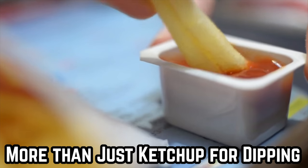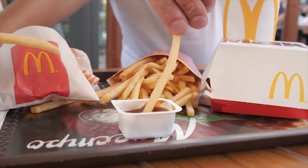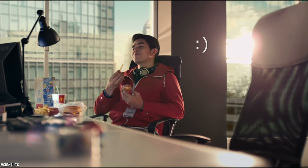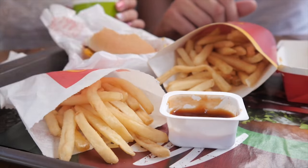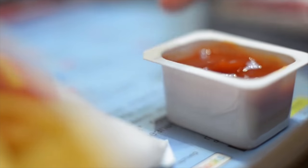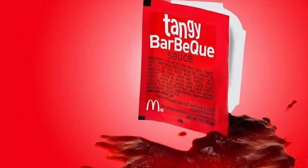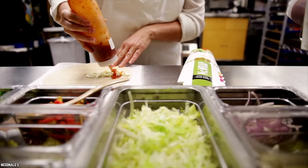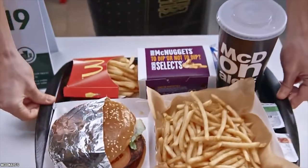More Than Just Ketchup To Use As Dipping Sauce. While most fast food restaurants offer just the usual ketchup, mustard, and mayonnaise, McDonald's has a plethora of options. While most US outlets offer specialty dipping sauces only with their McNuggets, there's nothing stopping you from asking for those same sauces with your fries. You could try your fries with barbecue sauce, creamy ranch, honey mustard, tangy barbecue, chipotle barbecue, sweet and sour, spicy buffalo, sweet chili, or even McDonald's signature sauce. With such a variety of sauces, you have no reason to shy away from ordering that large portion of fries.